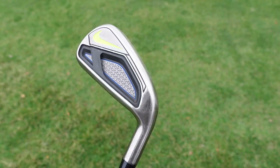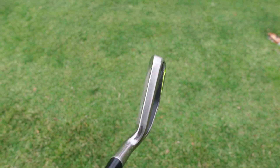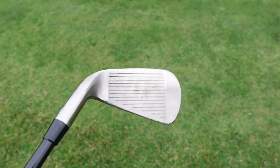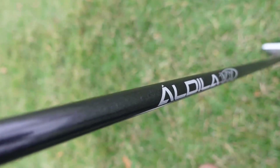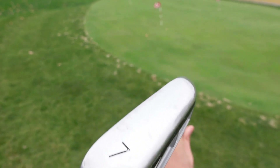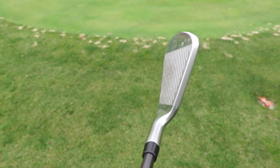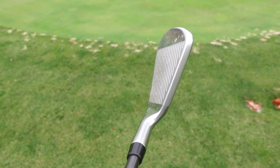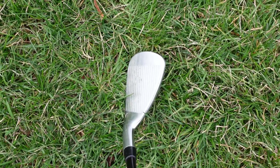Andrew, getting back to your bag — what irons are you playing? I have the Nike Vapor Speed irons, four iron through the approach wedge. There are a couple of different shafts — some have the Fujikura regular flex and others have the same stiff shaft as my driver. I'm going to eventually upgrade all of them.